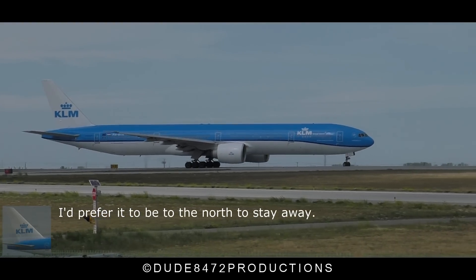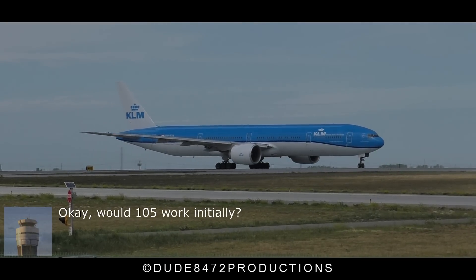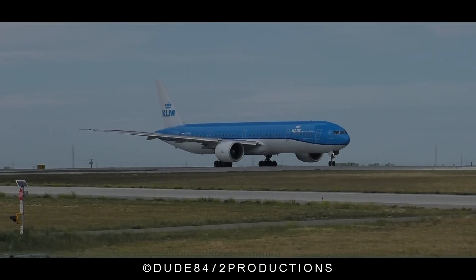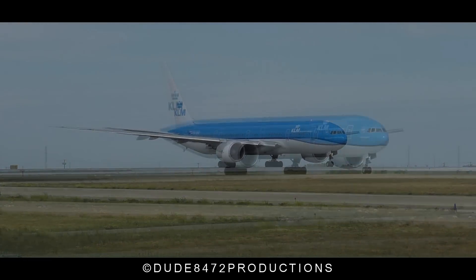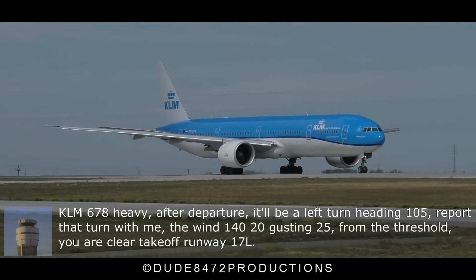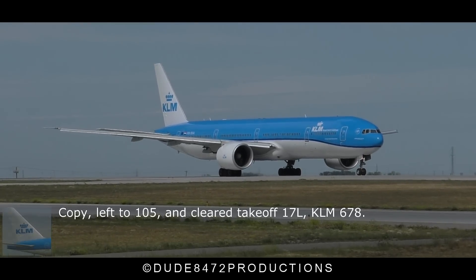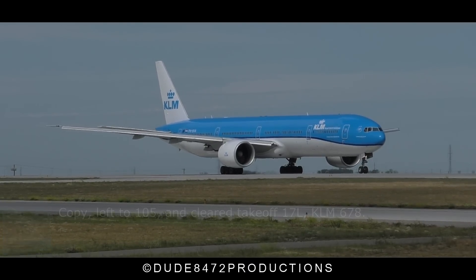I prefer to be to the north, basically. OK, will 1-0-5 work initially? OK. LF-678 heavy, after departure will be a left turn heading 1-0-5, report that turn with me. Zolins 1-4-0-2-0 adjusting 2-5. Turn the threshold, you are cleared takeoff on LF-171, copy to LF-105, cleared takeoff on LF-678.